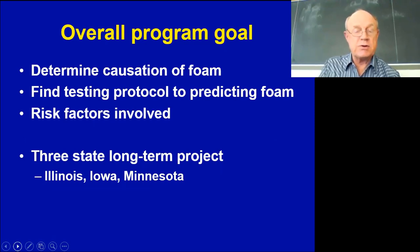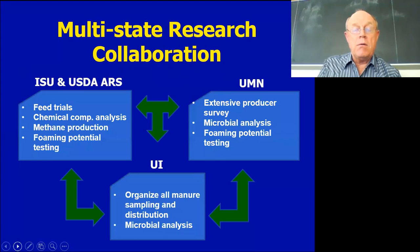This was a cooperation across three states — Illinois, Iowa, and Minnesota — which together account for about half of the pork produced in deep-pit systems. Iowa State along with the USDA ARS station in Ames conducted feeding trials, looking at chemical composition, methane production, and foaming potential. Minnesota handled producer surveys, minor microbial analysis, and foaming potential assessment. The University of Illinois was responsible for extensive microbial analysis and statistical modeling to predict or anticipate when foaming would occur.